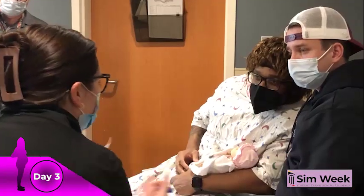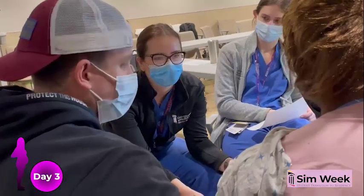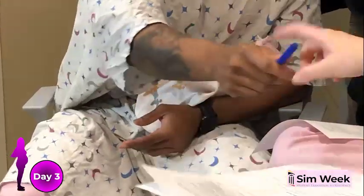Meanwhile, the students learn that Ms. Sharma delivered a healthy baby. They visit her and her family to ensure her pre-op workup and consent for a lap coli are complete.